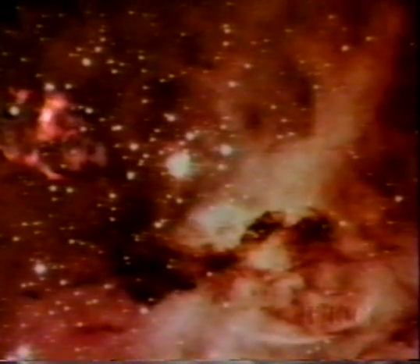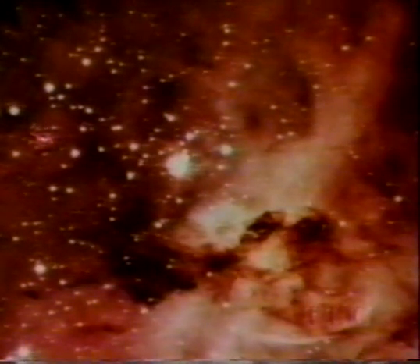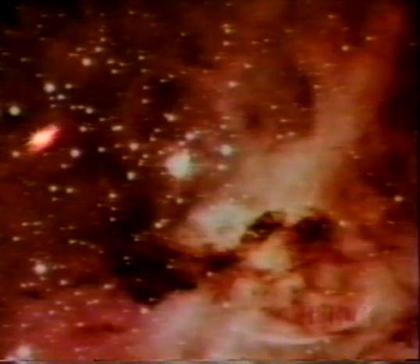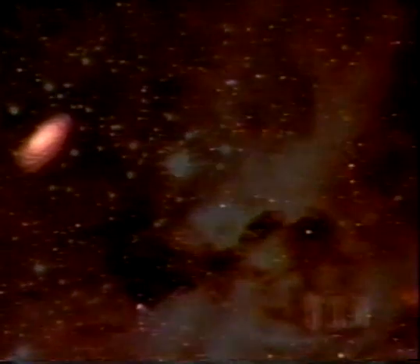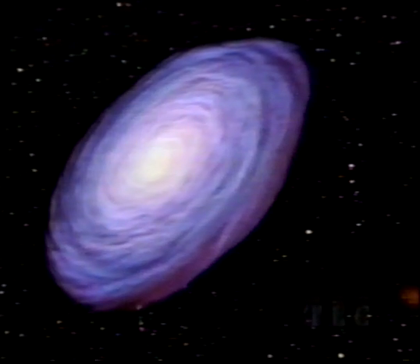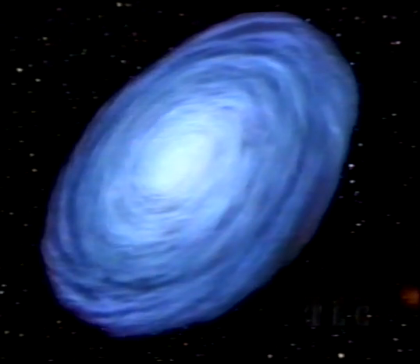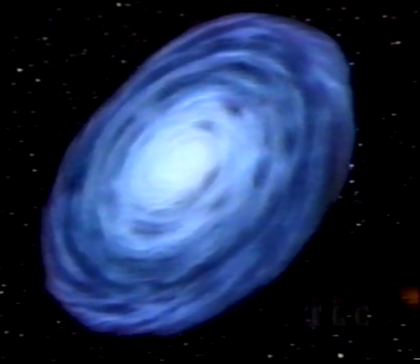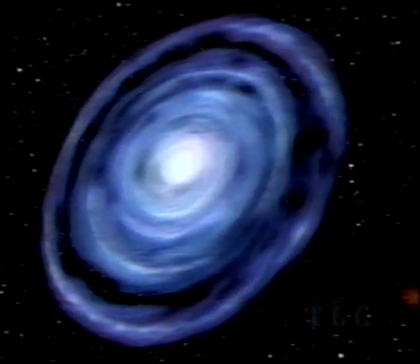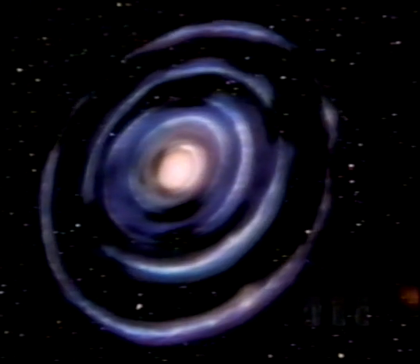Our sun was born about five billion years ago. About 4,600 million years ago, a cloud of dust and gas in our galaxy collapsed to form a new star — our sun. Around the young sun, a disk of leftover gas and dust gradually collected into clumps. These became the nine planets, including Earth, that make up the solar system, all in orbit around the sun.